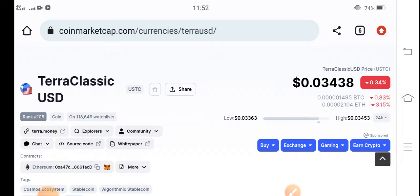Currently, if we talk about Terra Classic USD coin in the market and the price changes — I think this is going to be a surprise video for all of my audience, especially for Terra Classic USD coin holders.